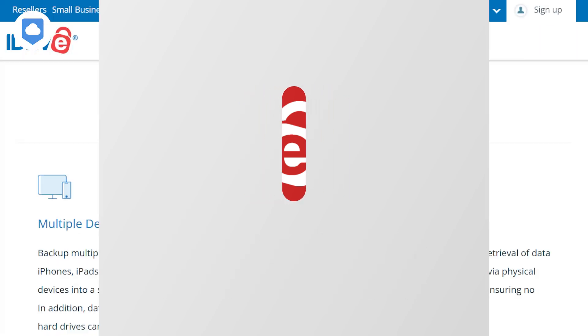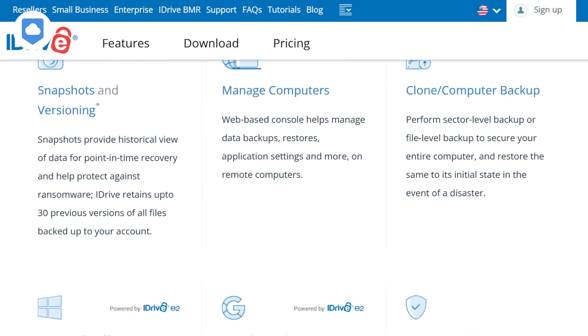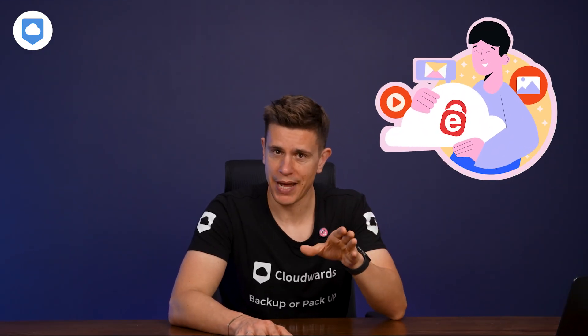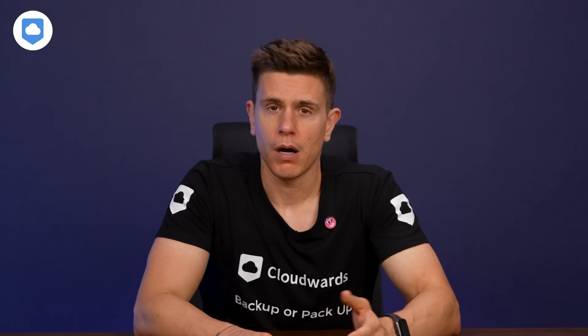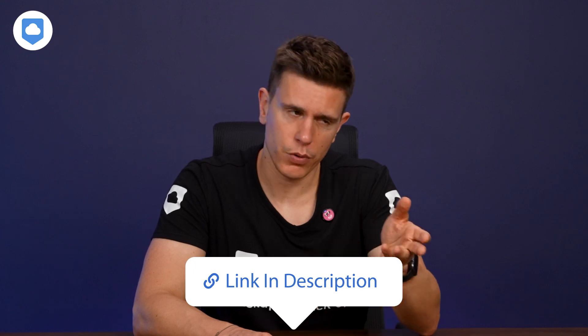iDrive is all about features. What sets it apart from its competition is that it has both online backup and cloud storage features in one account. Cloud storage gives you easy access to your data, while online backup provides a way to restore your data. I'll leave a link in the description with a more detailed explanation on cloudwords.net for those who like to explore that topic.